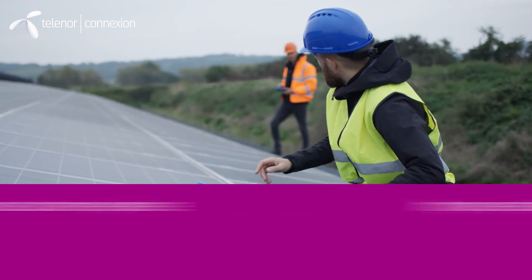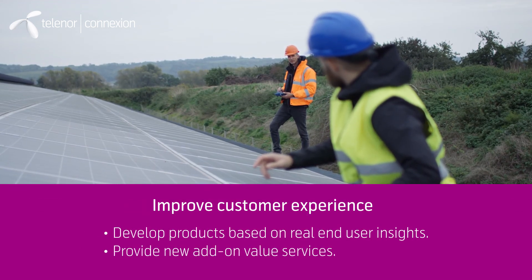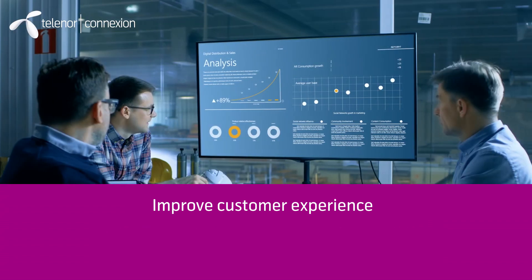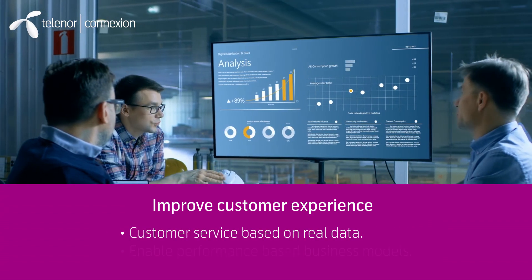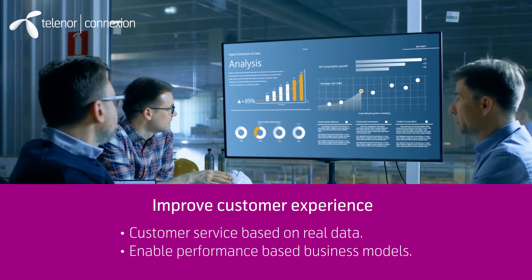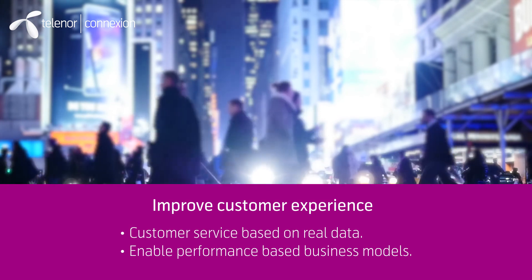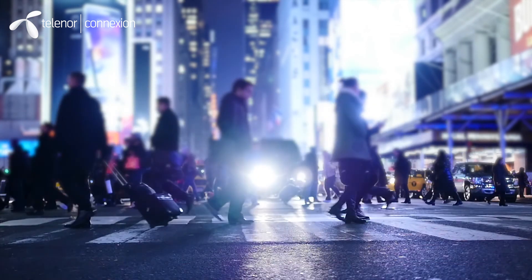Connected products means access to end-user data, which can lead to increased customer experience. Companies can now develop products on real user insights and offer new add-on value services. Another important benefit is that companies can offer faster and more effective customer service based on user data.